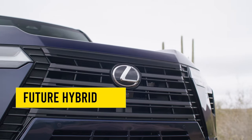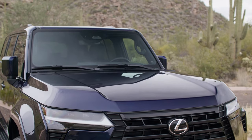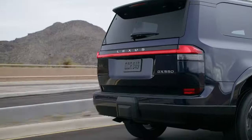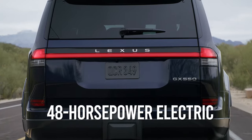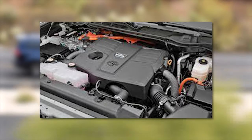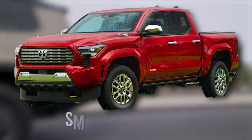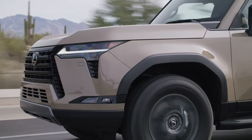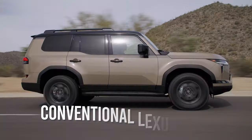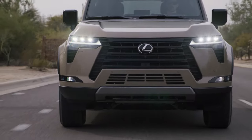Toyota has officially announced that the GX is subject to future hybridization, though they've disclosed neither the hybrid system nor its future arrival date. The most likely candidate is the new iForce Max powertrain available in the company's pickup trucks, which pairs the 3.4-liter V6 engine with a 48-horsepower electric motor for a total of 437 horsepower and 583 pound-feet of torque. However, those figures might be reserved for the larger Lexus LX, while the GX could end up with the detuned output available in the smaller Tacoma — a 2.5-liter turbocharged four-cylinder with a similar electric motor producing 326 horsepower and 465 pound-feet of torque. Given that both hybrid Tacoma figures are lower than those of the conventional Lexus GX, a more powerful Tundra-based hybrid system seems the likelier choice.